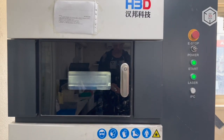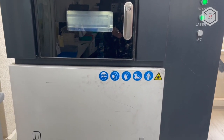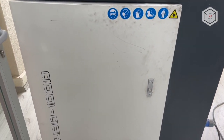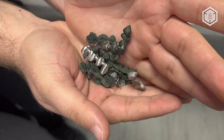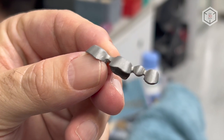In 2020, Dentarium made the decision to purchase an HBD-100D SLM 3D printing unit manufactured by the China-based company H3D-HBD. This machine utilizes selective laser melting technology and is engaged primarily in printing clasps, bridges, and crowns.